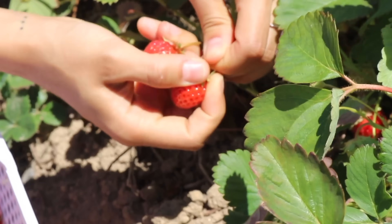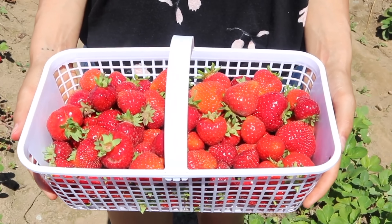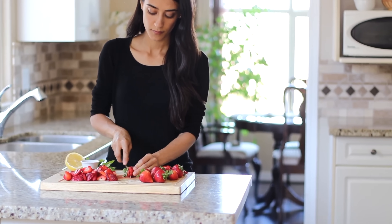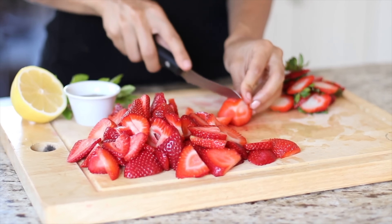Another side tip: if you're lucky enough to have access to berry picking in the summer months wherever you live, load up on that. Cut them up and put them in the freezer to enjoy in the fall and winter months.